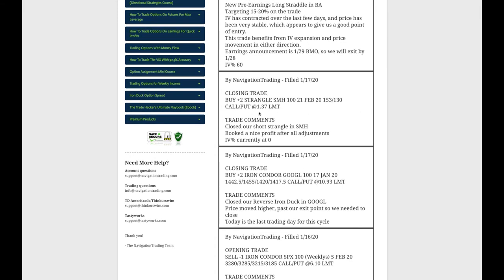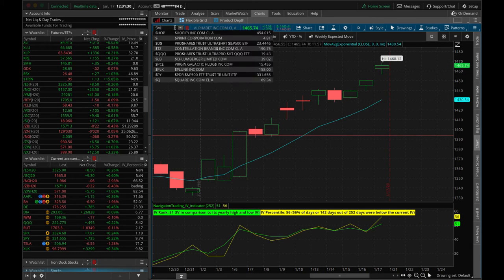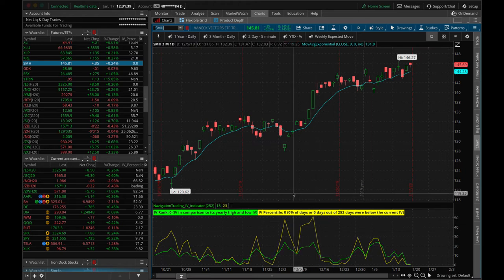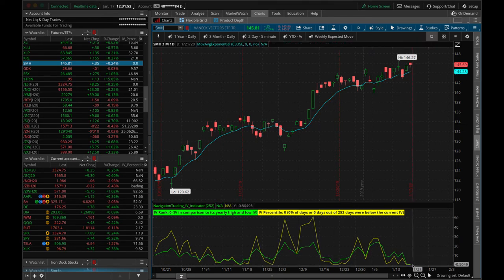Next trade: closing trade in SMH. SMH implied volatility has really dwindled, down to zero on the IV percentile. We were over 50% of max profit on the piece we had on, and with all adjustments going back several months, we ended up booking a profit on the trade. We went ahead and closed it out instead of continuing with implied volatility as low as it is. Took profits in SMH.